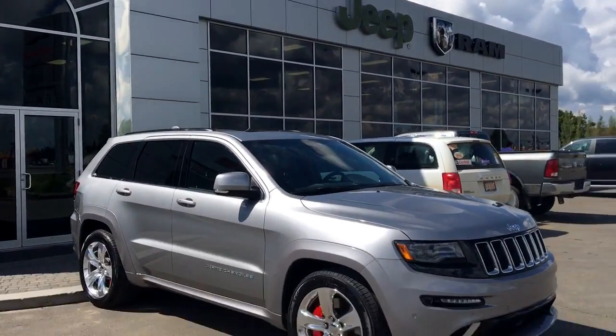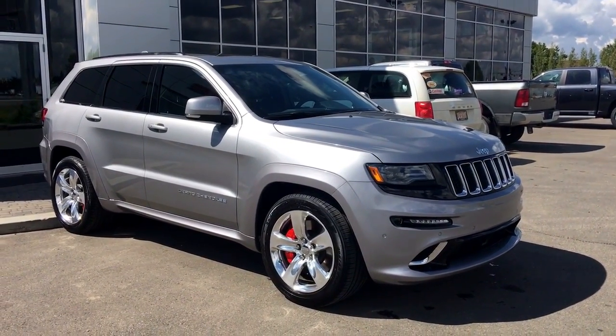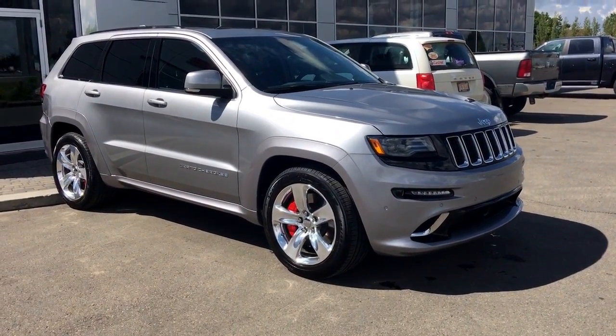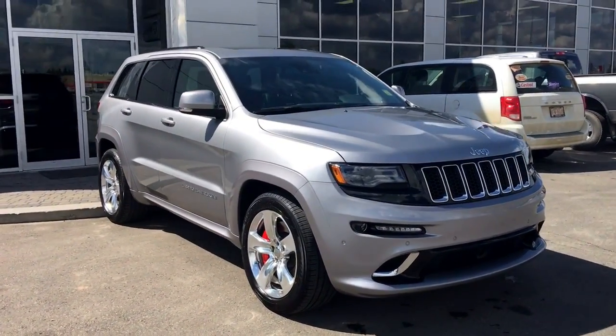Hello and welcome to Spruce Grove Dodge. My name is Shawnee and today we're going to be taking a walk around this beautiful 2015 Jeep Grand Cherokee SRT 8 Edition in the billet metallic.